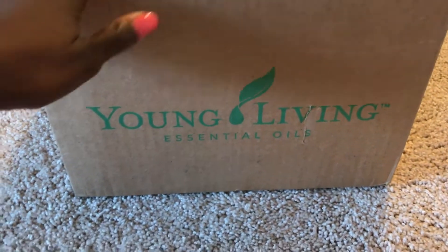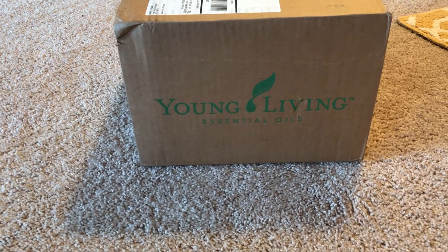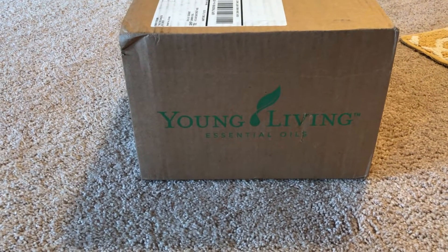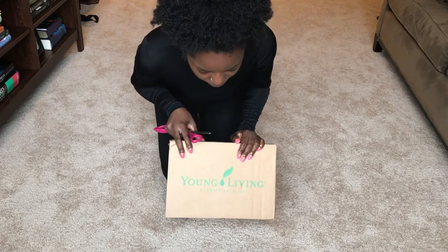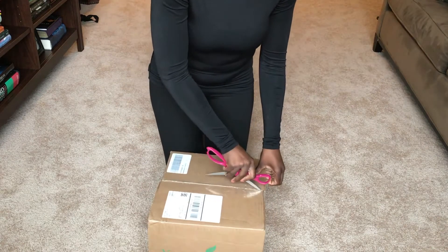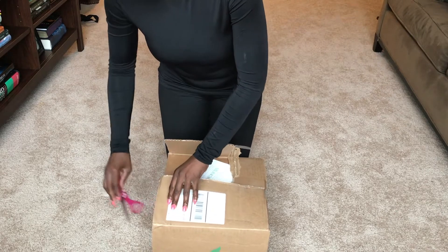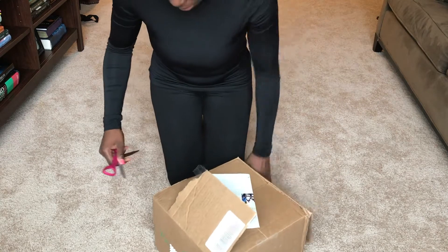They've been in my mailbox for quite some time, but remember I took you guys on my essential oils consultation — my first work-life vlog episode. Well, the oils and the diffuser are here. I can't wait to open them up and share them with you. I've had the package for quite some time; I just didn't want to open it until I knew I could give it my undivided attention, and that happens to be now.